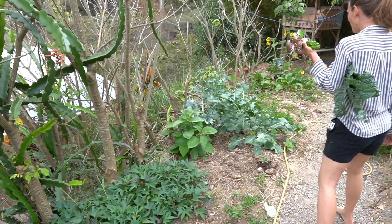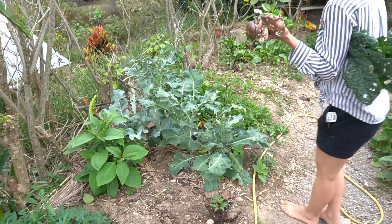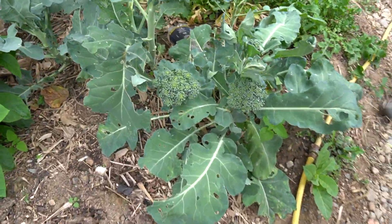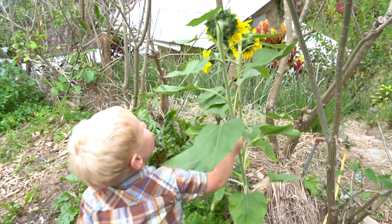Wow, look at our broccoli! I think we should harvest this tomorrow. Look — I see a little sunflower that's starting to open up, do you see it?